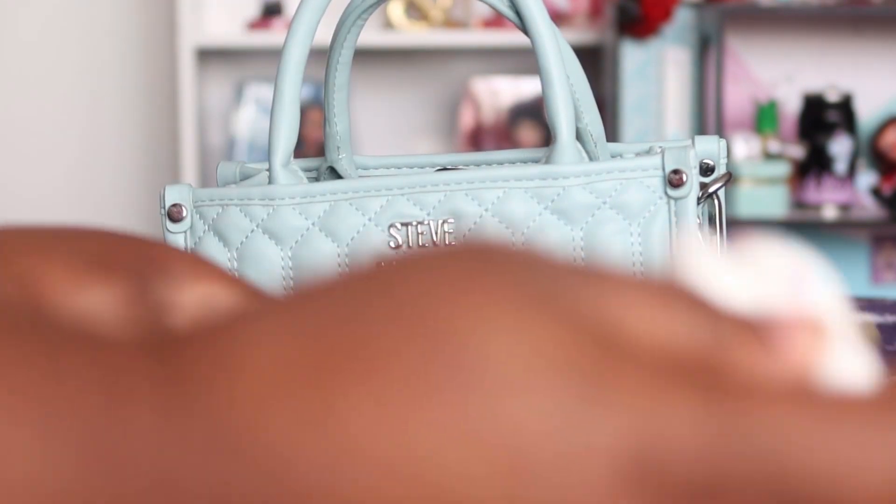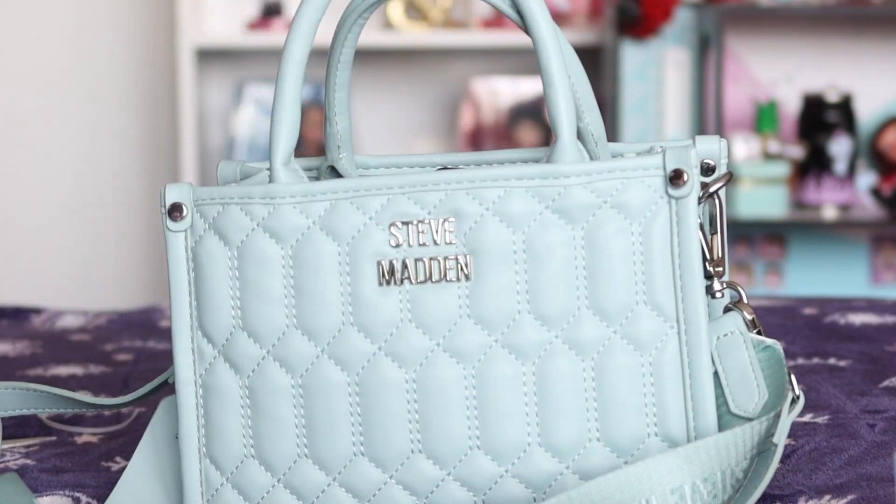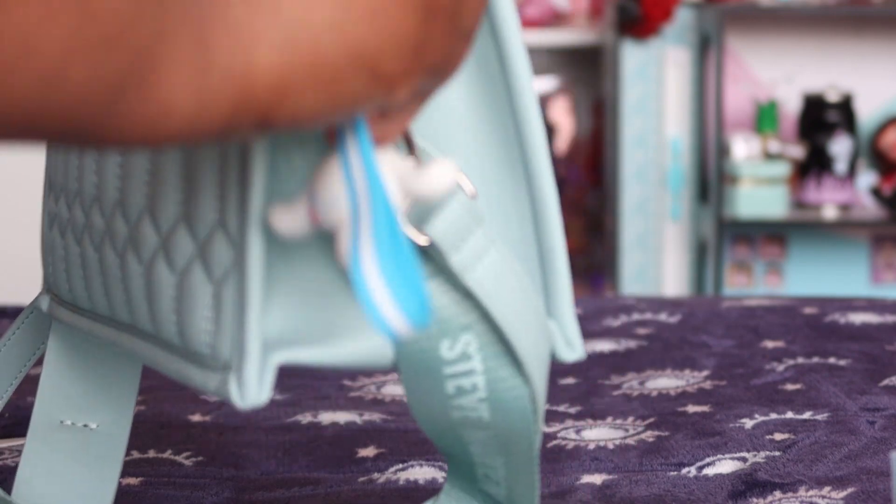Next I just have this cute Cinnamoroll charm. Cinnamoroll is a cute little Sanrio character, and that will also be linked down below — I got it on Amazon.